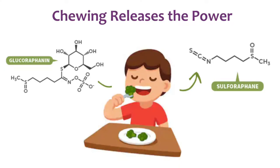Sulforaphane is a naturally occurring phytochemical found in the seeds and sprouts of cruciferous plants. Interestingly, it's formed from its precursor, glucoraphanin, when the plant is broken, as in when it's being chewed or cut.